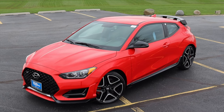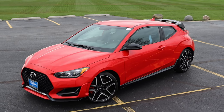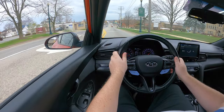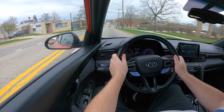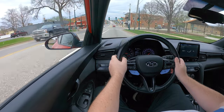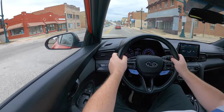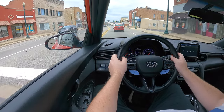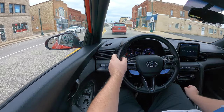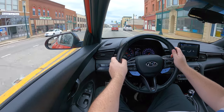The Veloster N is front-wheel drive. Something I want to talk about regarding the driving feel is the suspension, because the Veloster N gets upgraded and actually adjustable suspension — we'll talk about the settings later. It is a pretty harsh ride. Even on just regular streets I am being tossed around a little bit, and that's even in normal mode. There is also a sport mode for the suspension which we'll talk about later.